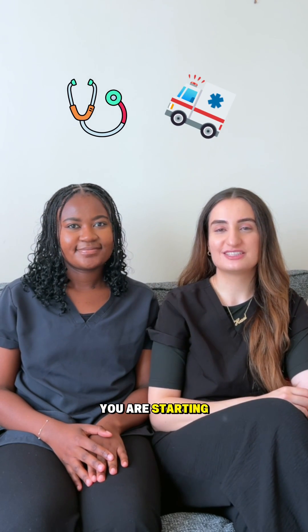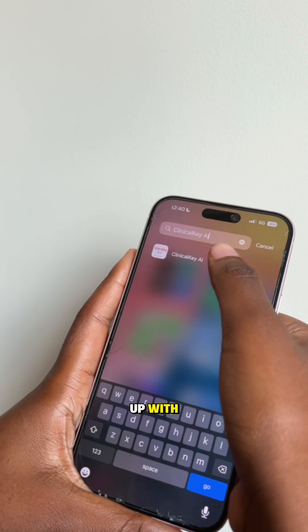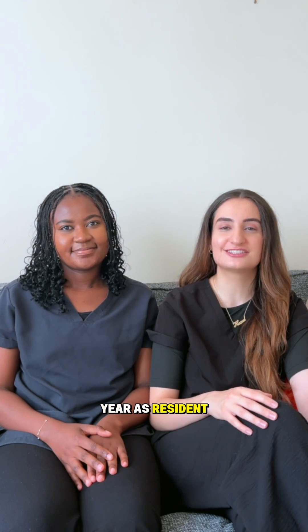It's that time of year again where some of you are starting your medical careers, so we've teamed up with Clinical Key AI to help you in your first year as resident doctors.